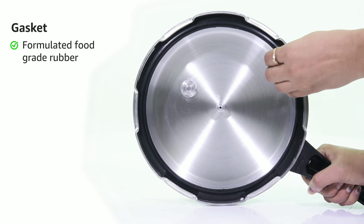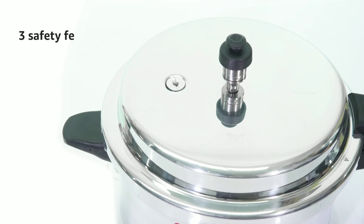This pressure cooker comes with three safety features: safety valve, pressure weight, and gasket release.